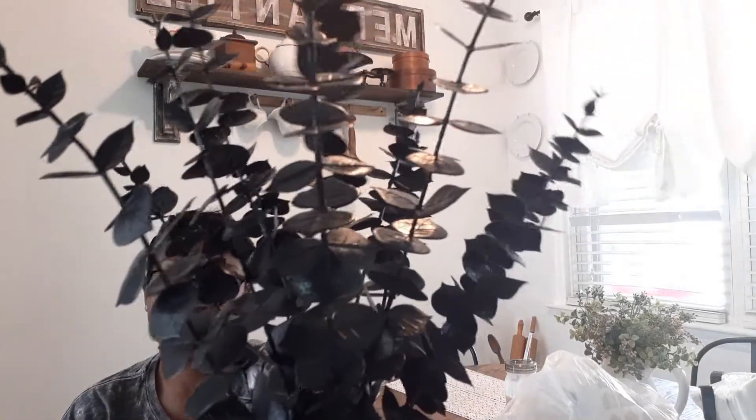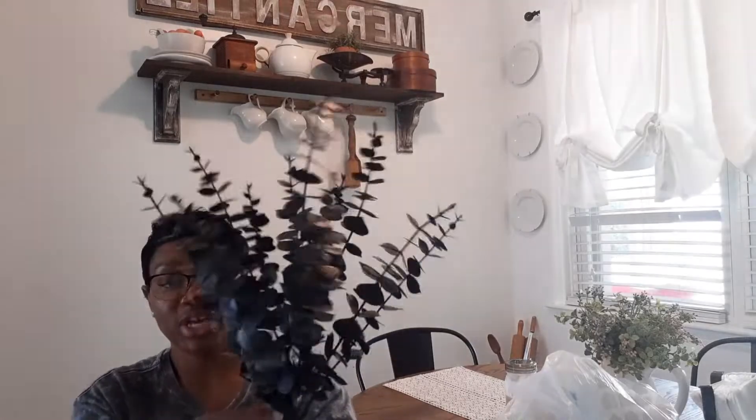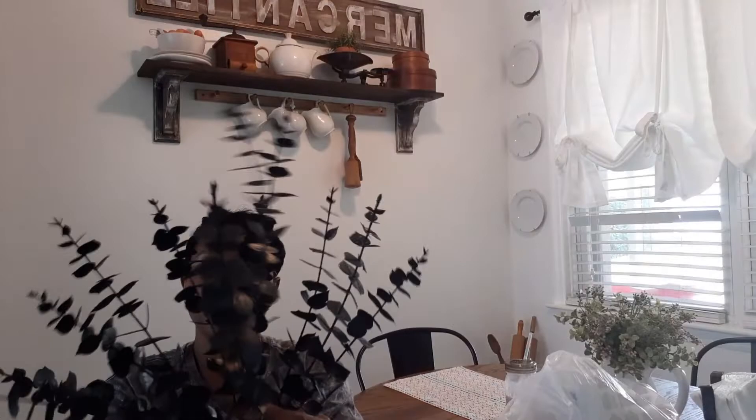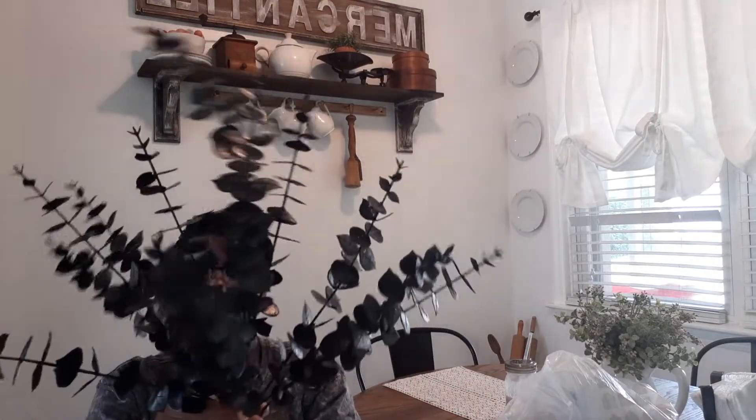From At Home store, the first thing I got is these black picks — really pretty. I only got one bundle at $4.99 but you get quite a few, so you could separate them into a couple different vases. You get about 12, so maybe three and three. $4.99 — not bad at all.